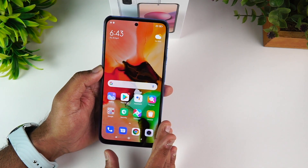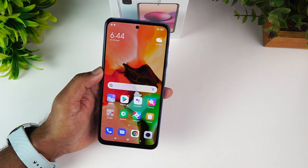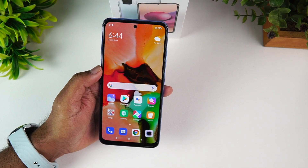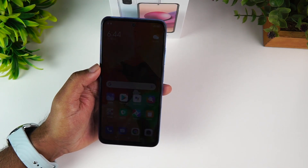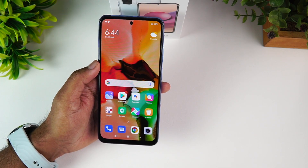This is the Redmi Note 10S unboxing and hands-on video. The price will be announced — check the comments section for the price of the Redmi Note 10S. If you enjoyed this video, subscribe to the channel and click the bell icon to get notifications for all videos.